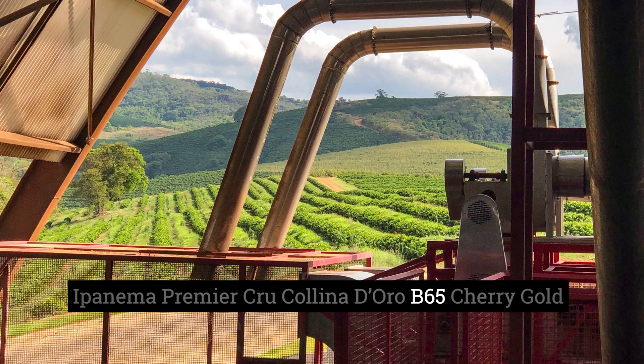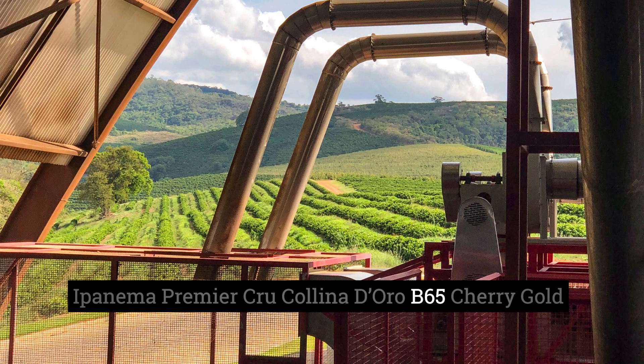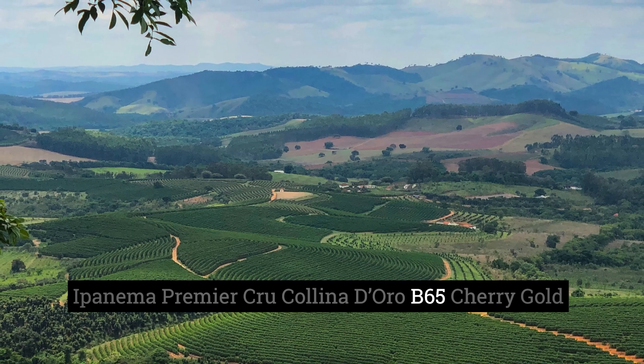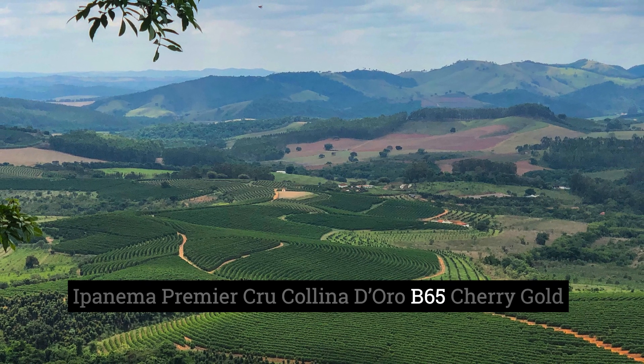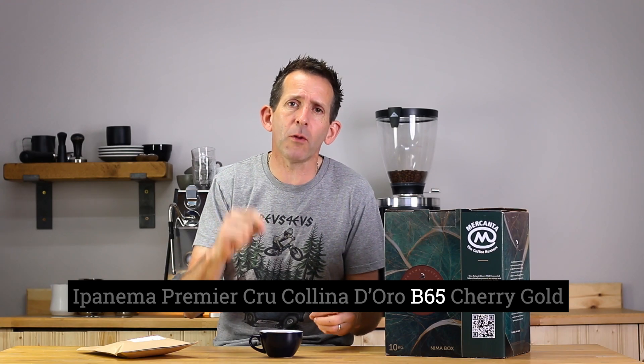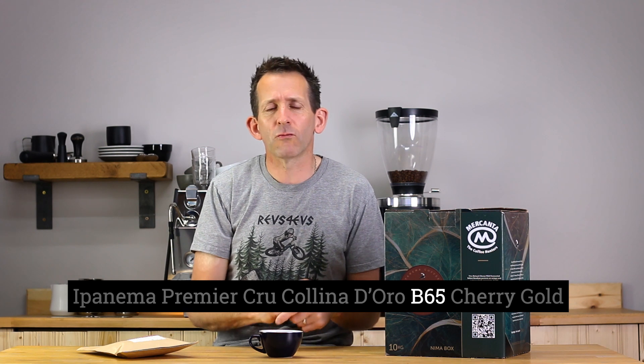Then we have B65. The B references the varietal that was grown on that plot — they grow three varietals but only one varietal on a specific plot. The B stands for yellow bourbon, and we know that bourbon coffees tend to have a nice sweet flavour profile. The 65 is a reference to the specific plot that this coffee was grown on.